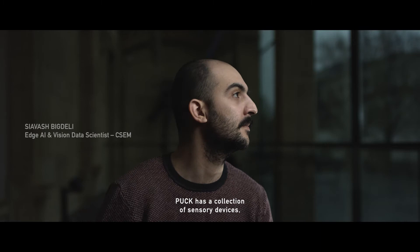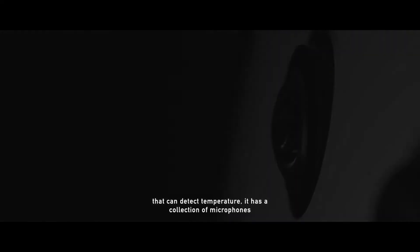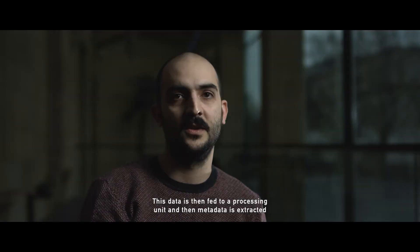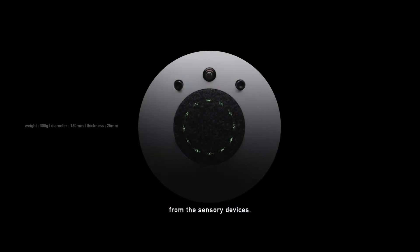Puck has a collection of sensory devices: a high-resolution camera with a large field of view, thermal cameras that can detect temperature, and a collection of microphones that can detect directional sound. This data is then fed to a processing unit and metadata is extracted from the sensory devices.